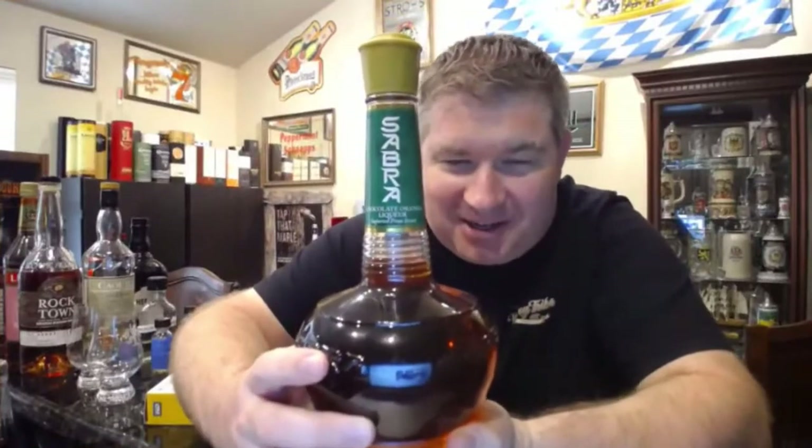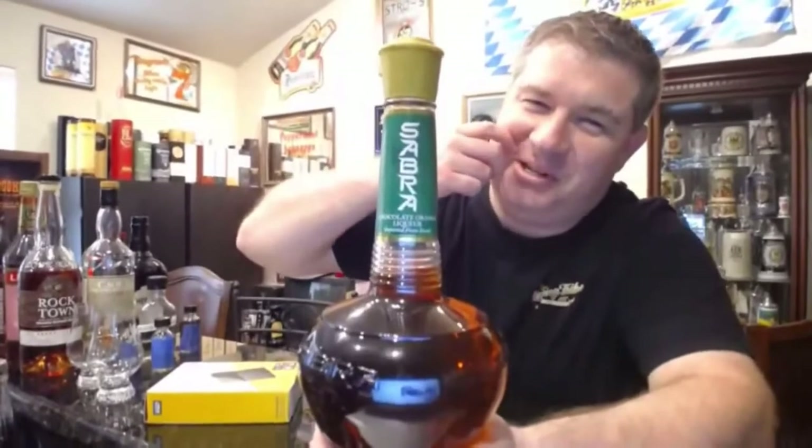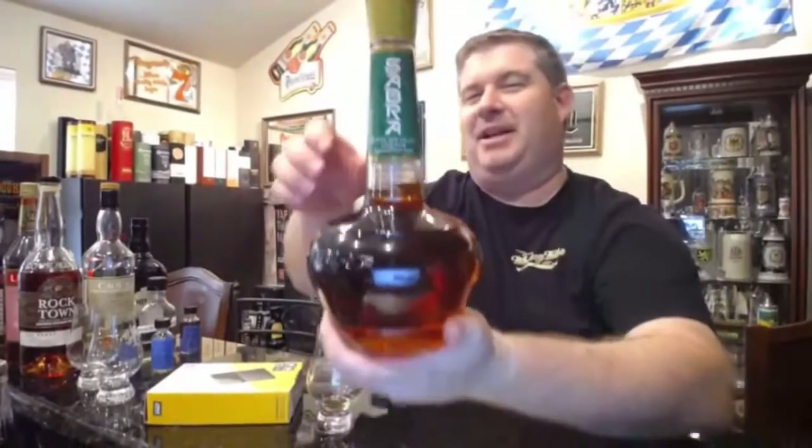Look how badass this bottle is — it's like a genie lantern bottle. It's the Sabra, it's a chocolate orange. It's a really cool bottle. They actually made this in the form of a 2,000 year old Phoenician wine flask they found in the Tel Aviv museum. That's what the bottle is modeled after.